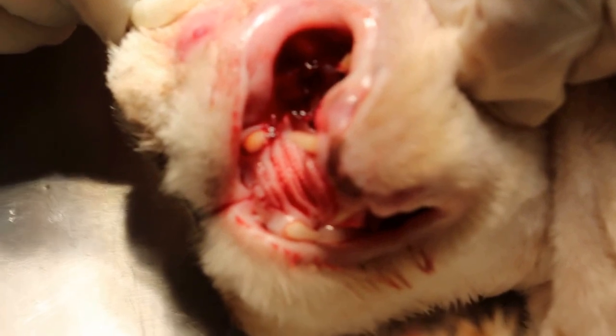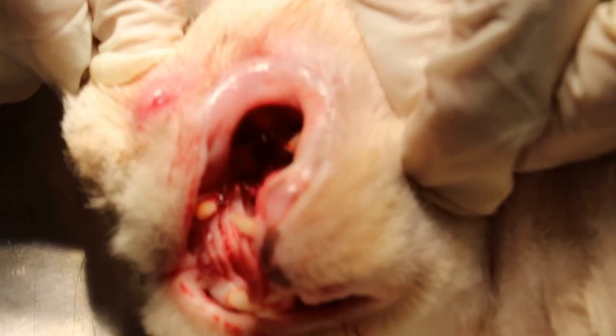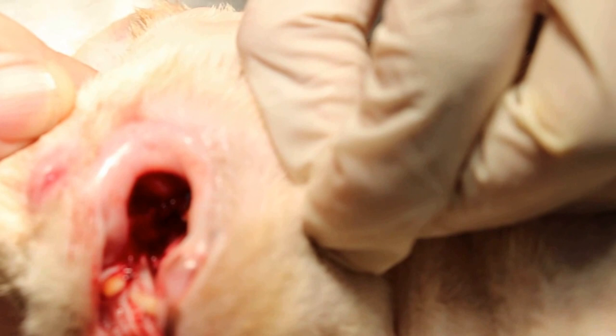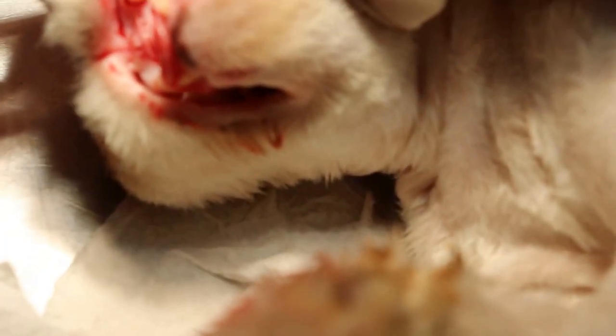You have to clean up the blood and then there should be no problem after that. Regular dental cleaning will be the best for senior dogs and cats over 3 years old to prevent such things from happening.